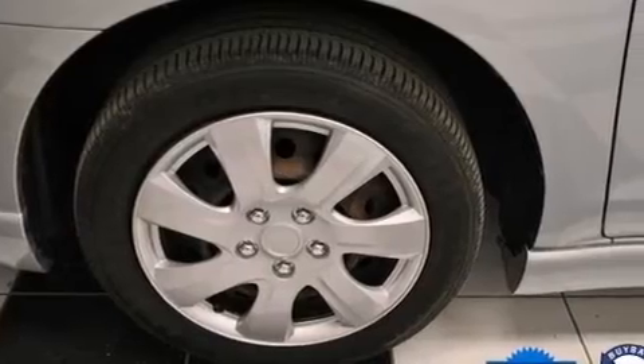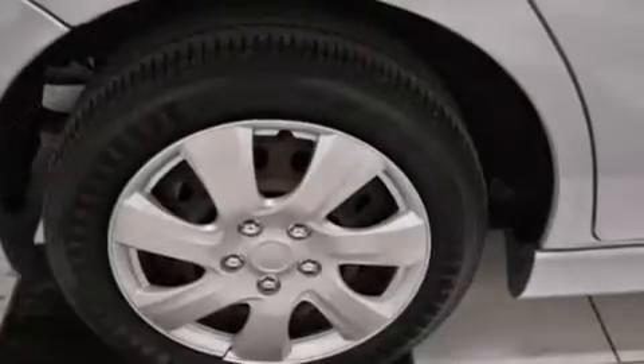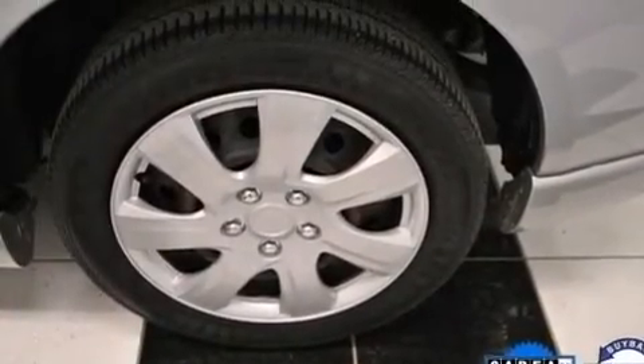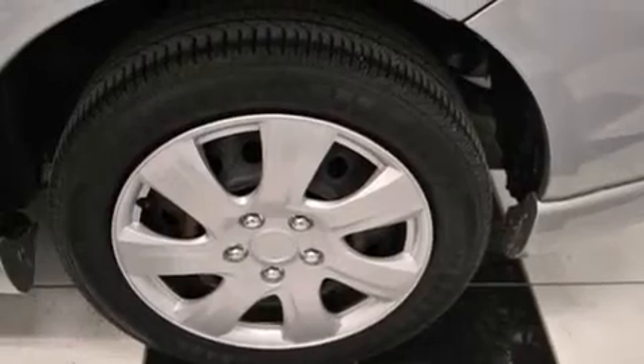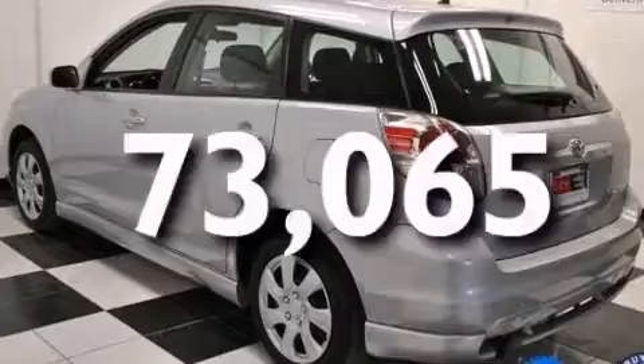Features include air conditioning, a pass-through rear seat, full-power accessories, a CD player, a leather-wrapped steering wheel, 12-volt power outlets, a passenger side airbag, rear seat child-proof door locks, a rear window defroster, and this vehicle has less than 74,000 miles.